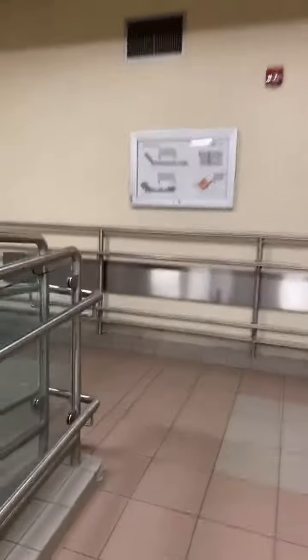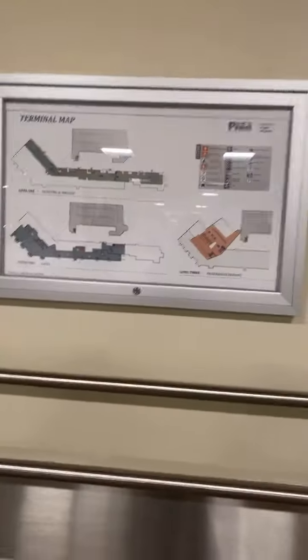So the baggage claim and arrivals — you have to go down. That was the departure area, and that's the arrival area and baggage, and upstairs is where you go for all the gates — departure. This is the terminal map.